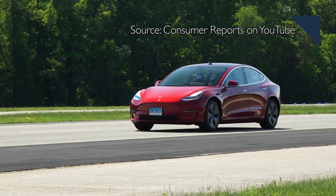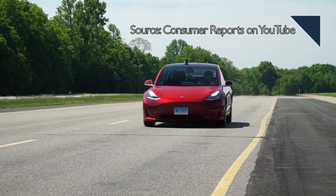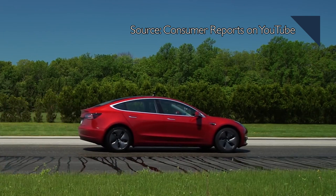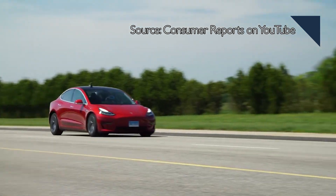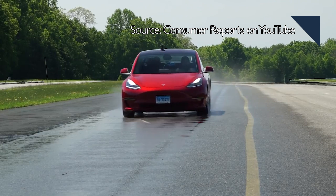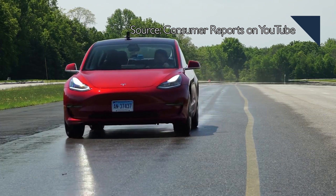Just one week and two days ago, Consumer Reports announced it wouldn't recommend the Model 3 due to poor braking distance. But Tesla has since rolled out an over-the-air software update that has improved braking performance nearly 20 feet, and that was enough to give Consumer Reports the confidence to now recommend the Model 3 for purchase. CR is also renting a more recently built Model 3 from Tesla to see if other issues it had with the first car have now been addressed.